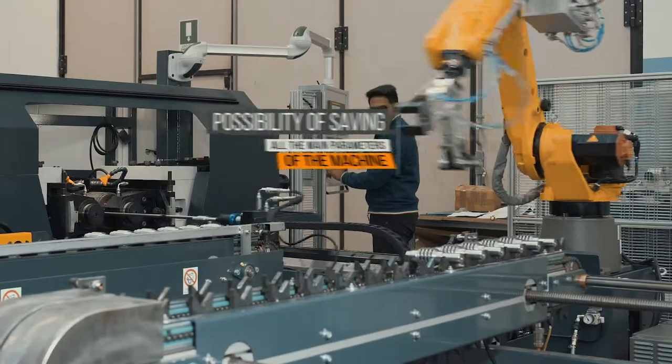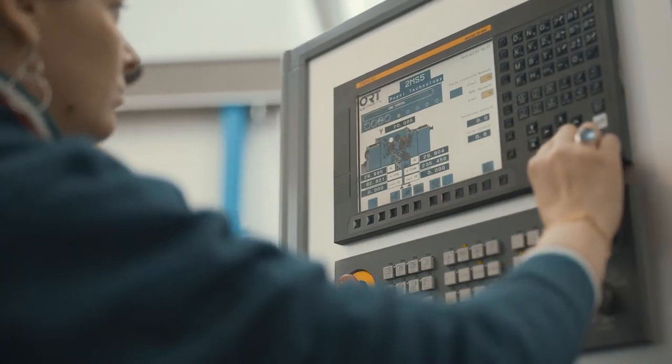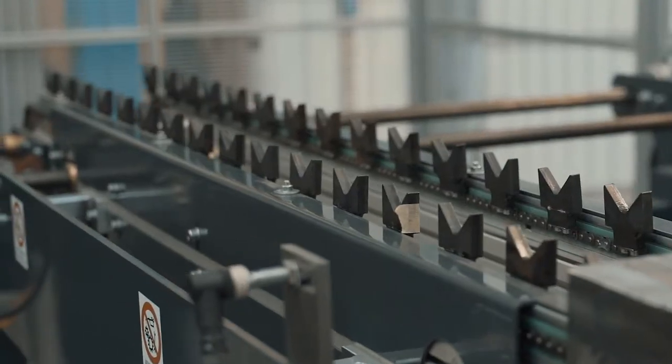Thanks to the possibility of saving all the main parameters of the machine and a very easy way of mechanical adjustment of the complete line, the changeover of production is very simple and fast.